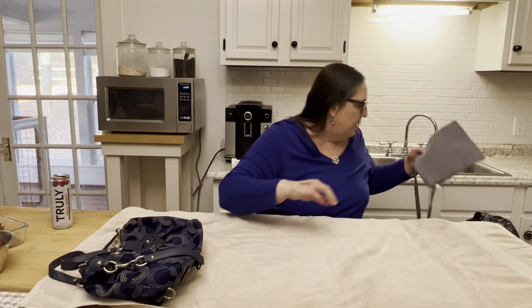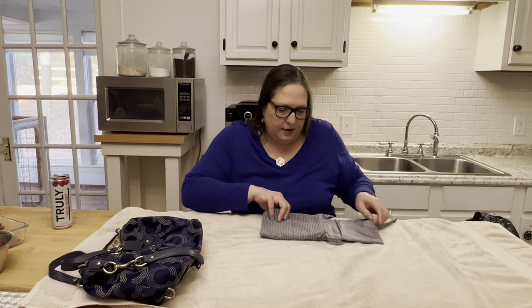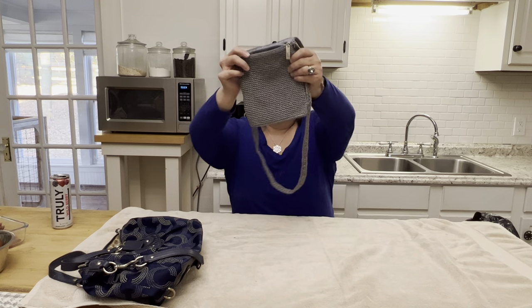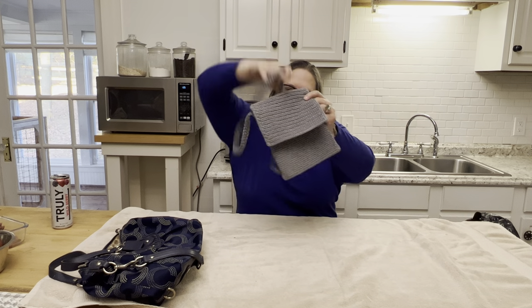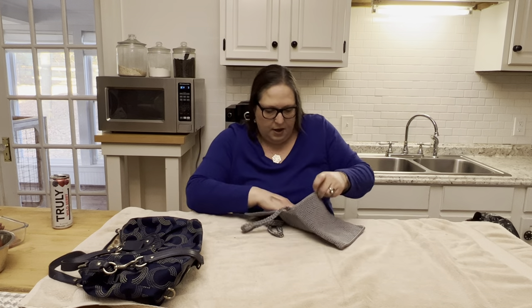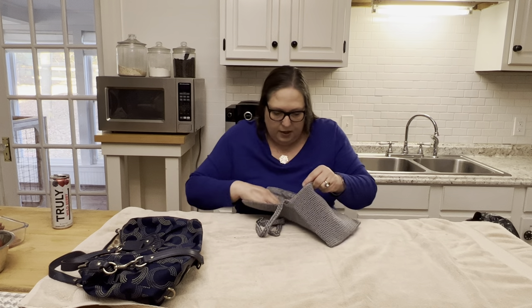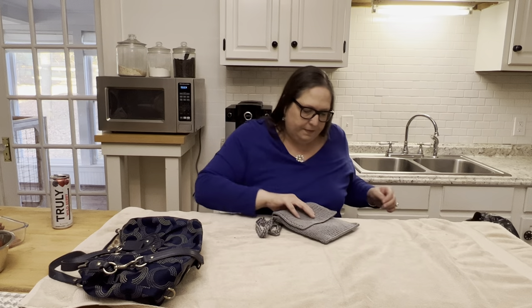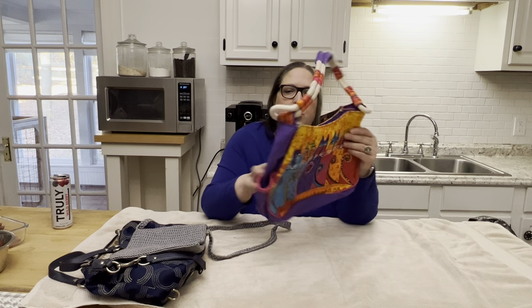Next we have what I believe is The Sack — just a small shoulder bag with crocheting. The interior on this is excellent and there's one small pocket inside.